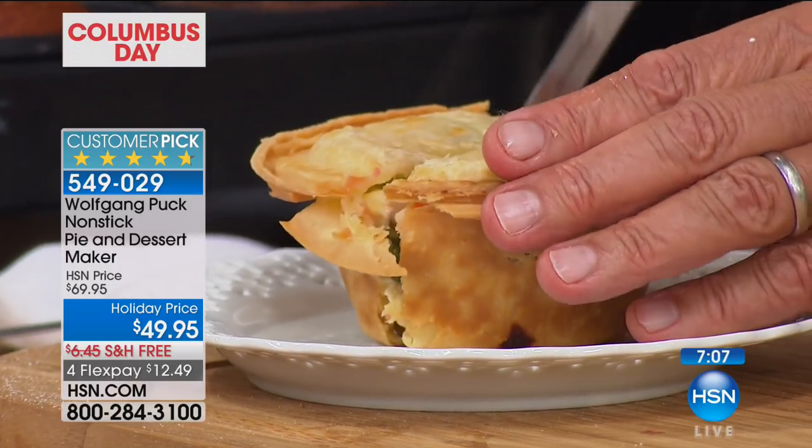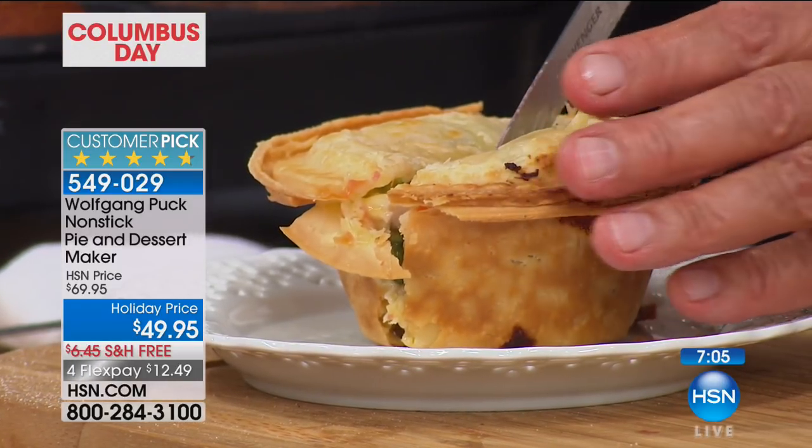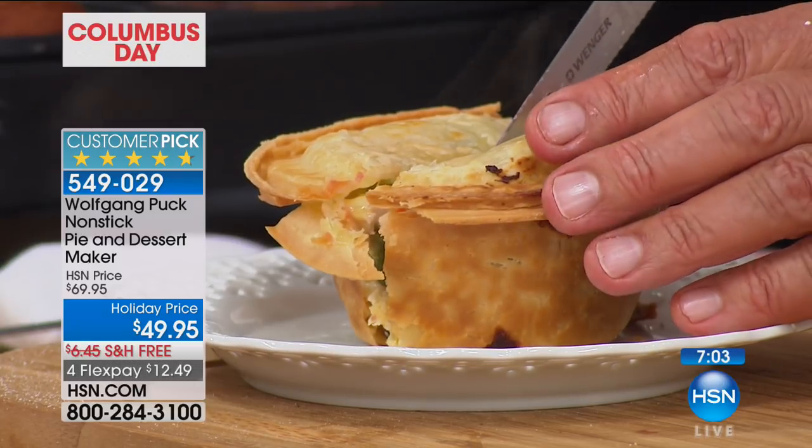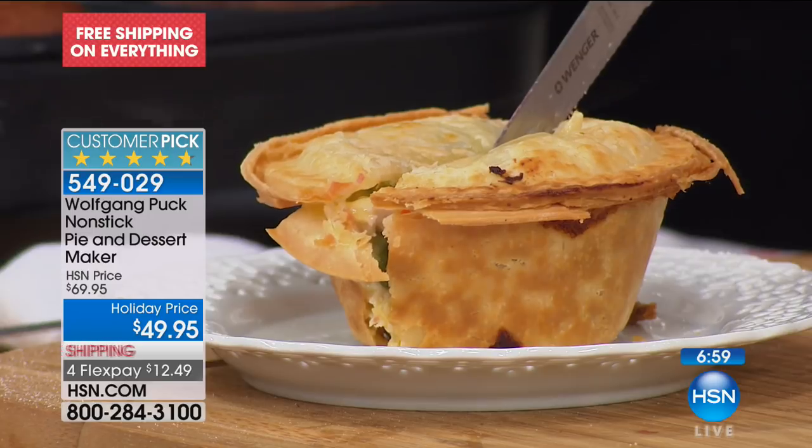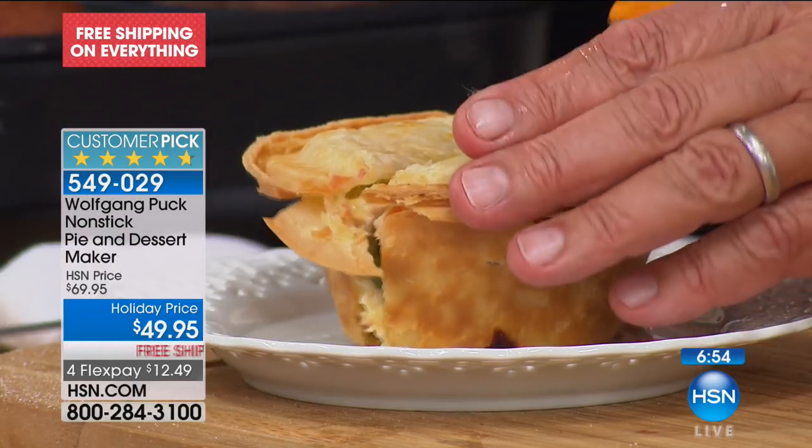It's also portion control — everybody gets their own individual pie. Or share it with your husband or wife. After the chicken pot pie, here's a little cupcake made in the pie maker — dinner and dessert all at the same time. Use the chocolate ganache we just made, bring it to the table with a little ice cream or whipped cream, maybe a little cherry on top.